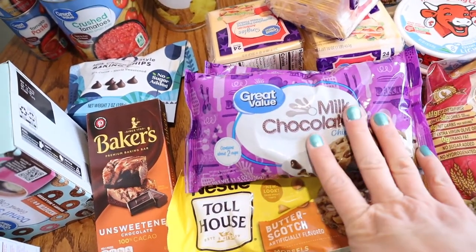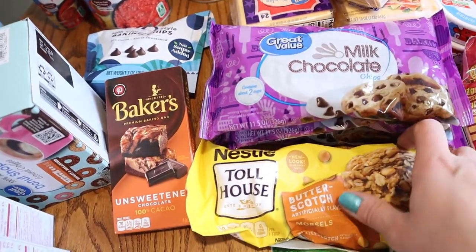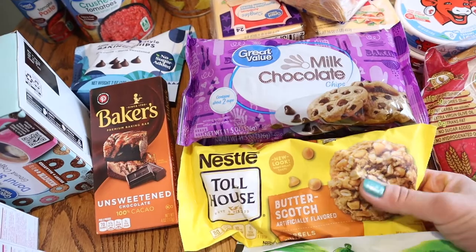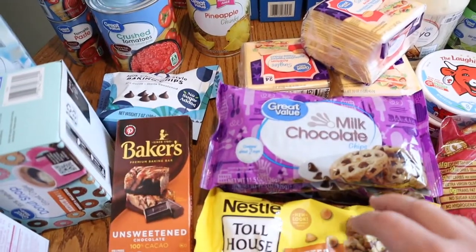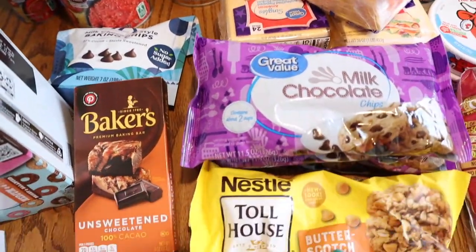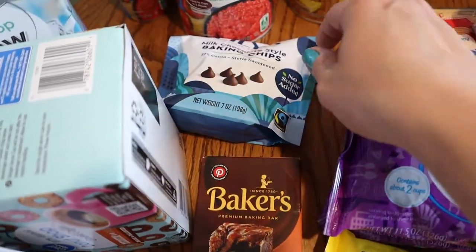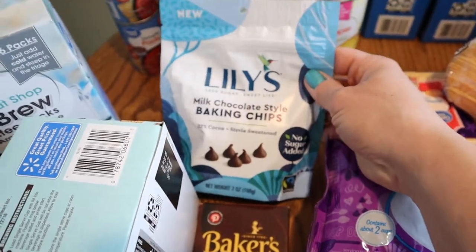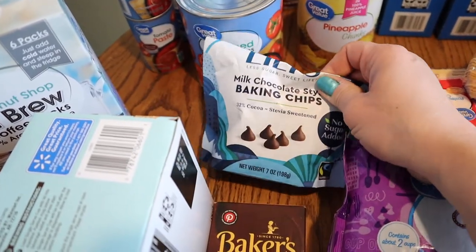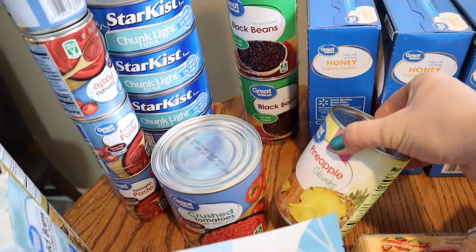The older kids like to take graham crackers and chocolate chips in their lunch for a school snack since the school doesn't provide one. Charlotte specifically requested butterscotch chips for her snack pack, so we splurged and grabbed those. I also got some unsweetened chocolate for some Trim Healthy Mama desserts, and I splurged a little on some Lily's milk chocolate baking chips for some Trim Healthy Mama cookies.